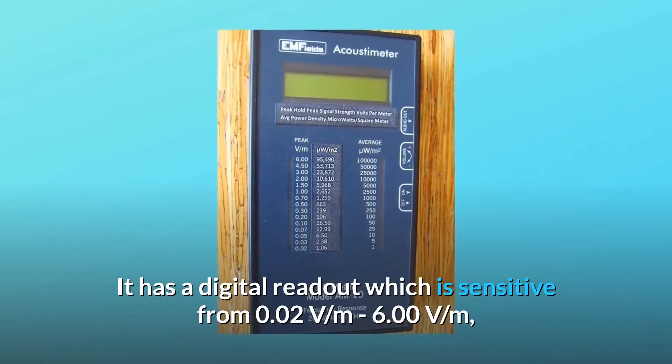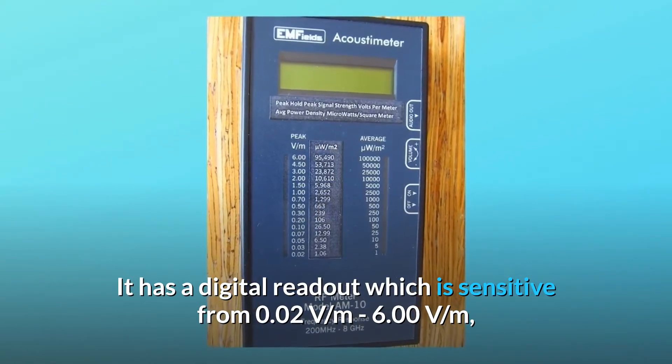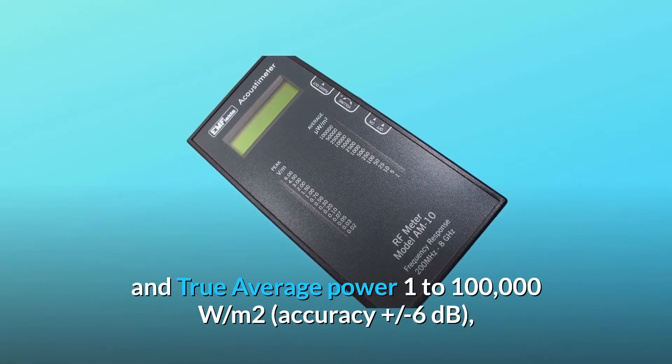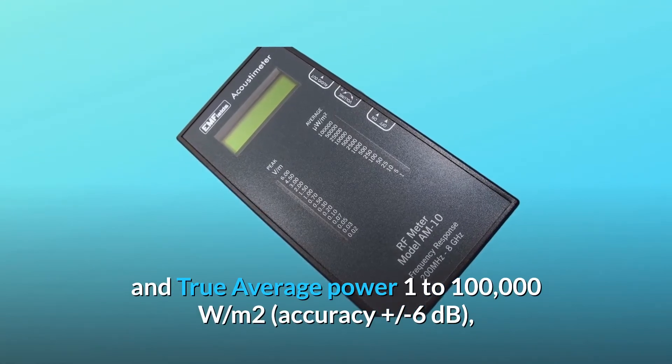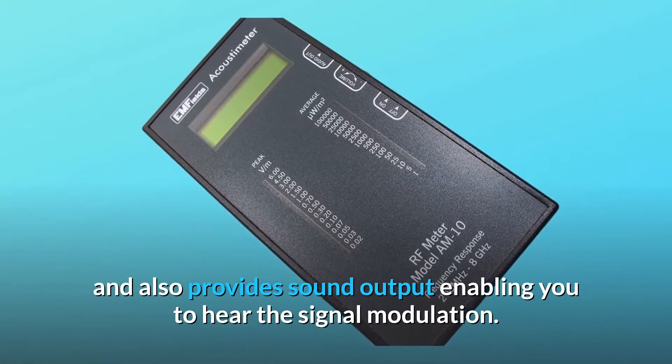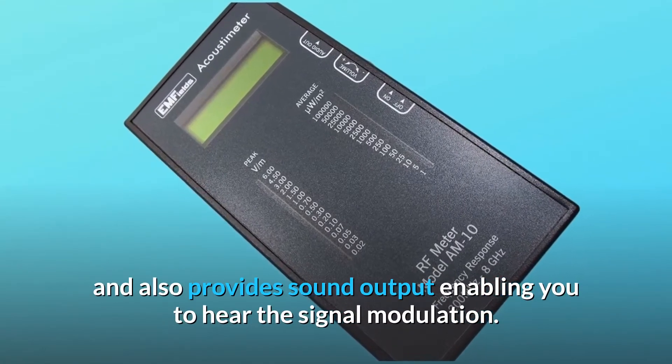It has a digital readout which is sensitive from 0.02 V per meter to 6.00 V per meter, and true average power 1 to 100,000 with M2, accuracy plus or minus 6 dB, and also provides sound output enabling you to hear the signal modulation.